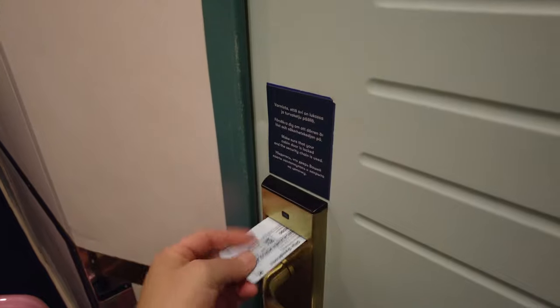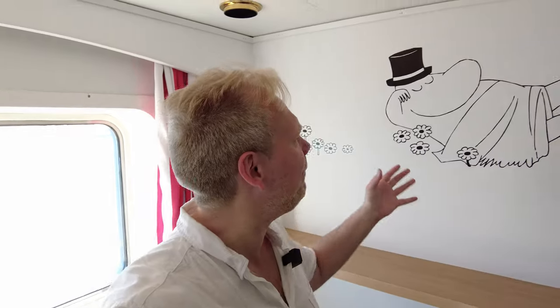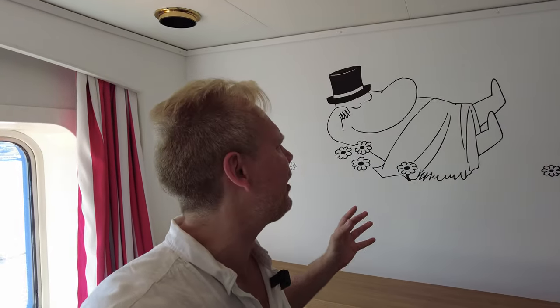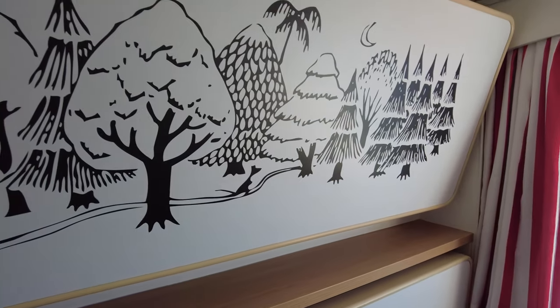Let me show you the cabin to begin with. This is an A-class cabin with a Moomin theme. If you don't know what Moomin is, you're missing out. They're Finnish cartoon trolls and they're quite endearing, even though they look like hippos — but then again, who doesn't? They were created in 1945 by the Finnish illustrator Tove Jansson.